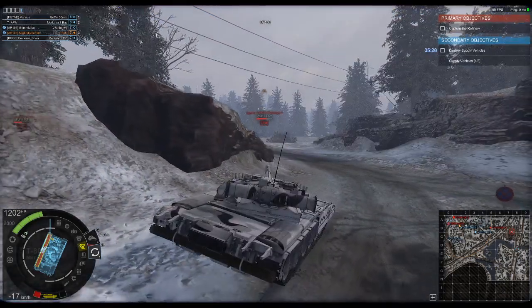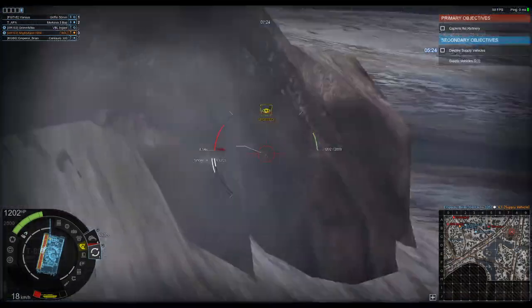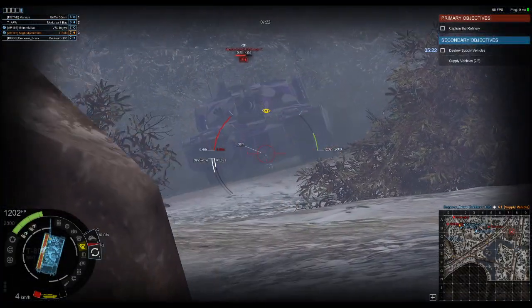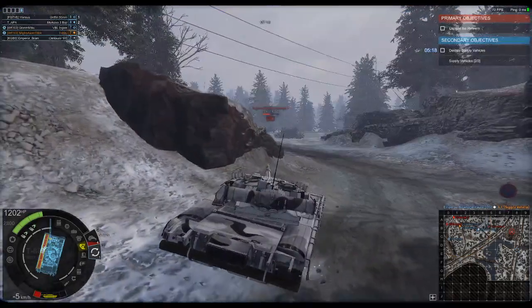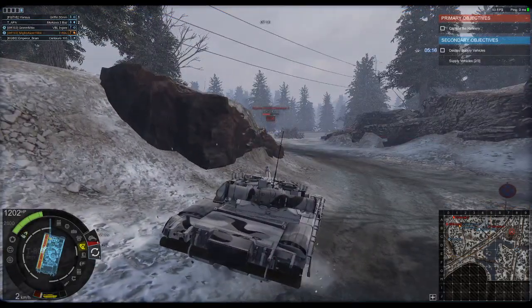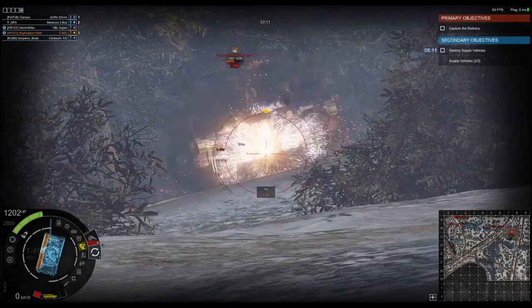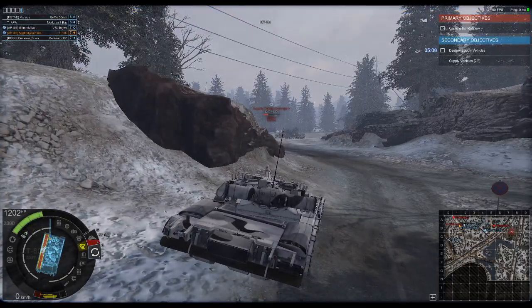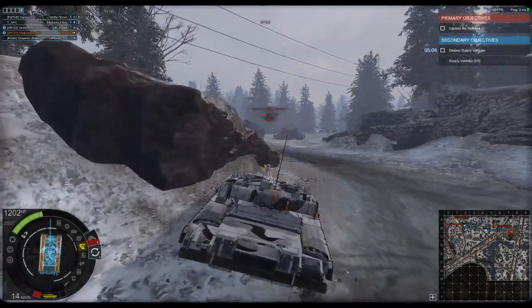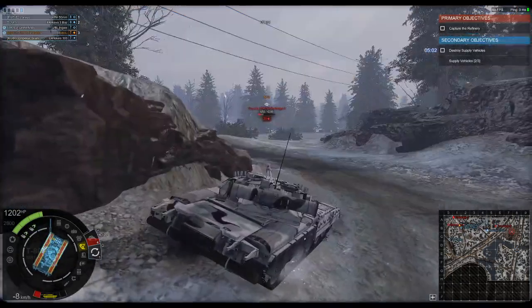The T-80U's engine has been upgraded to a GTD-1250 turbine engine producing 1,250 horsepower, compared to the original T-80's 1,000 horsepower engine. This gives the T-80U a power-to-weight ratio of 27.2 horsepower per ton, making it a very, very maneuverable vehicle.